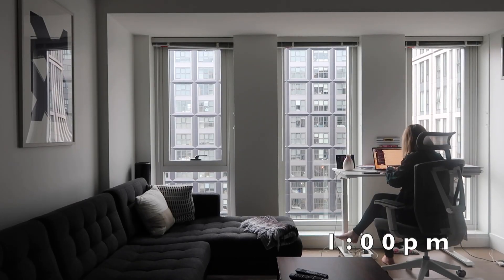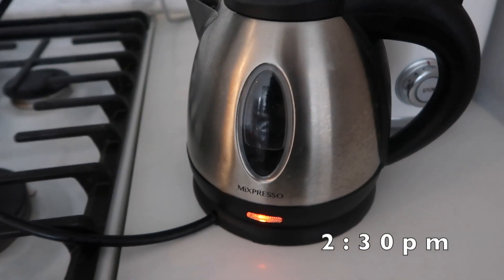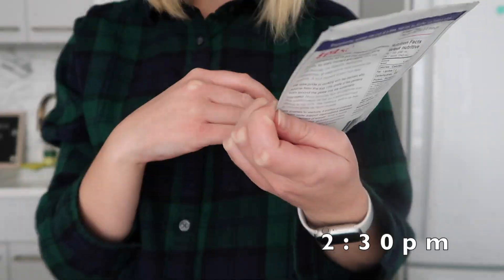After lunch, I'll tackle some code reviews. And towards the afternoon, I like to make some tea. This especially helps me when my code's not working, like today.